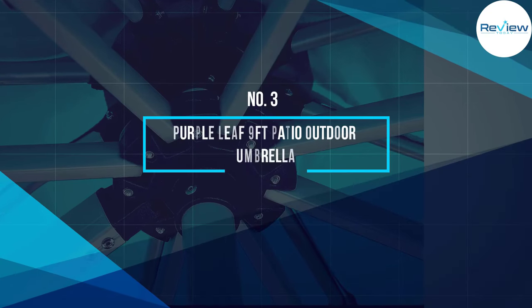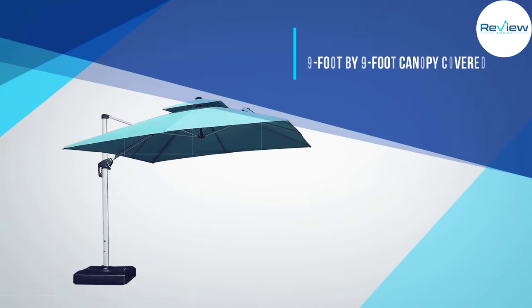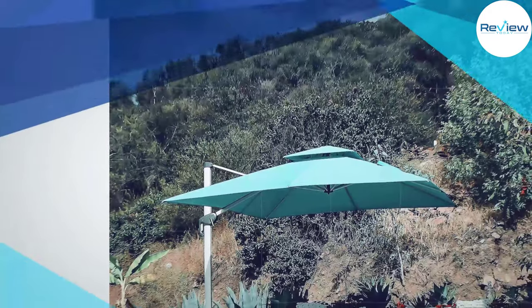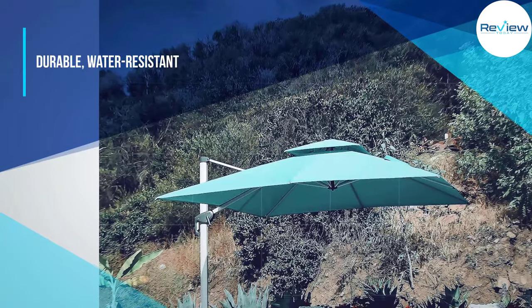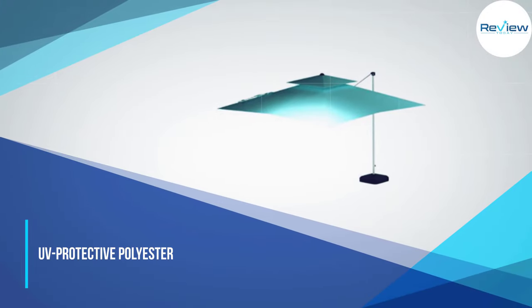Number 3: Purple Leaf 9-Foot Patio Outdoor Umbrella. This square cantilevered umbrella features a 9-foot by 9-foot canopy covered in durable, water-resistant, UV-protective polyester. The all-aluminum frame with a silver powder coat finish will stand the test of time and the elements.